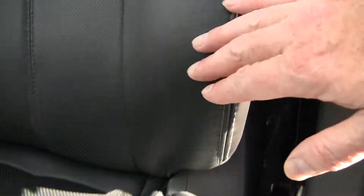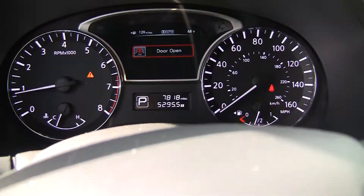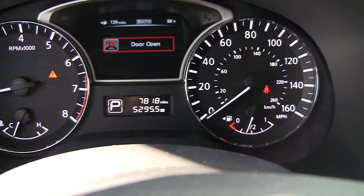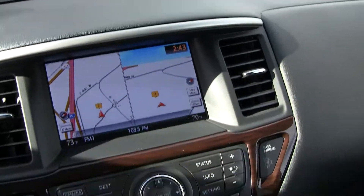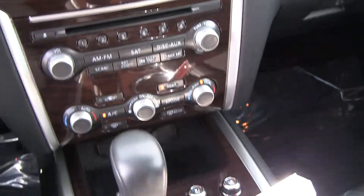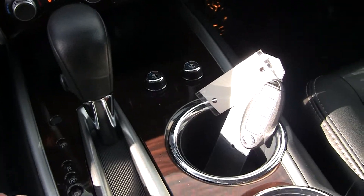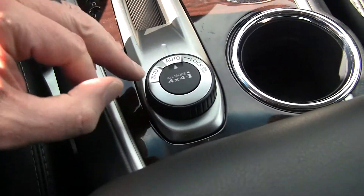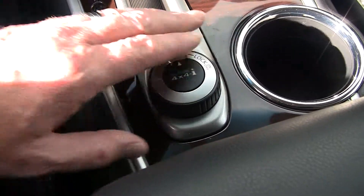Looking at the bolsters, they look like they're in great shape. Let's jump in and look at the mileage — we've got 7,818 miles. We're equipped with navigation. Again the dials here for the heated and cooled seating, two-wheel drive, four-wheel drive modes, lockers, etc.